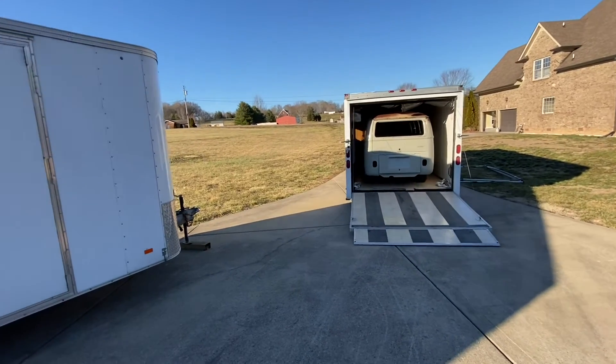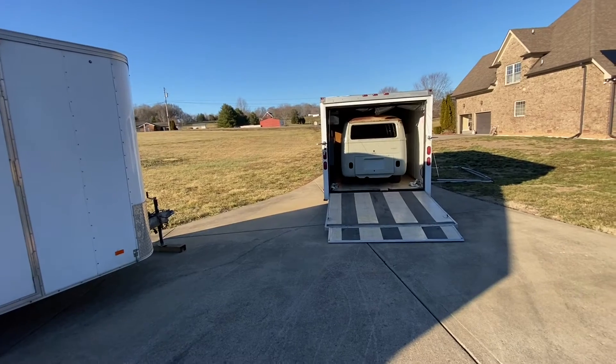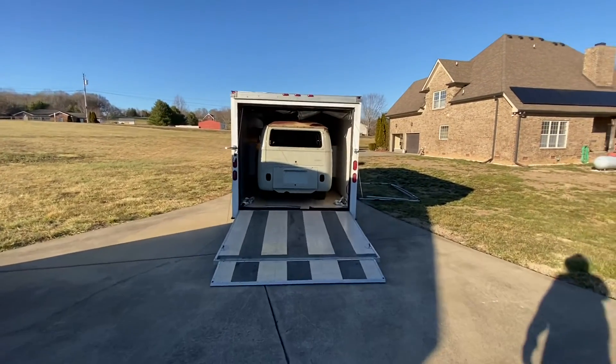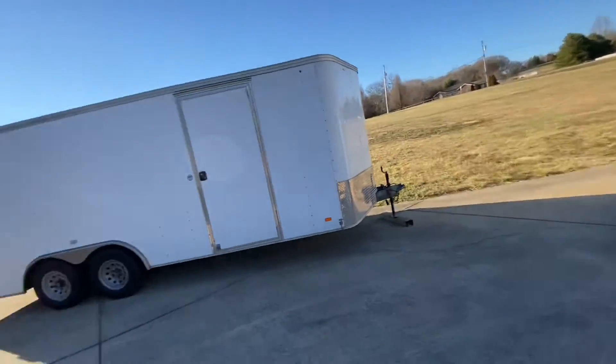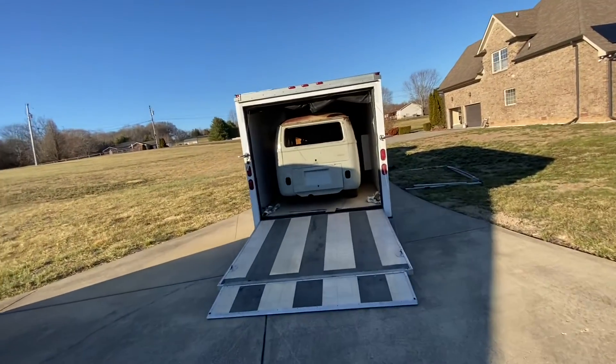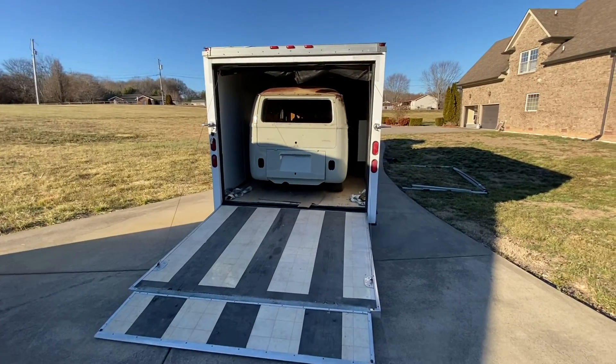I want to get it out of the way for now, but right now I have no help. So tomorrow, hopefully, I'll get all this stuff sorted and I will document everything — get you some content and get all this stuff squared away. I guess I'll see you tomorrow. Night!